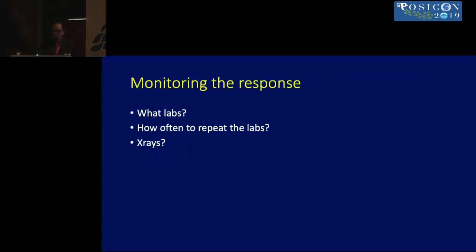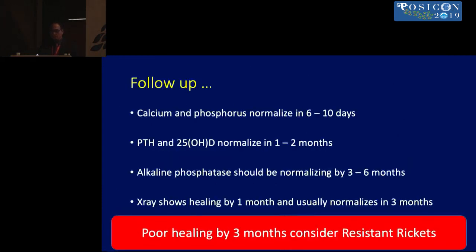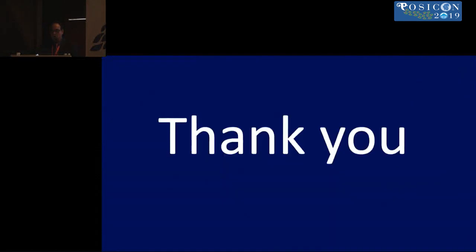To monitor response: at one month, check calcium, phosphorus, and alkaline phosphatase. At three months, check calcium, phosphorus, magnesium, alkaline phosphatase, PTH, 25-OHD, urine calcium-creatinine ratio, and x-rays. At one year and annually thereafter, check vitamin D levels. If poor healing by three months, consider resistant rickets. Calcium and phosphorus normalize in 6–10 days; PTH and 25-OHD in 1–2 months; alkaline phosphatase in 3–6 months; x-rays show healing by 1–3 months.